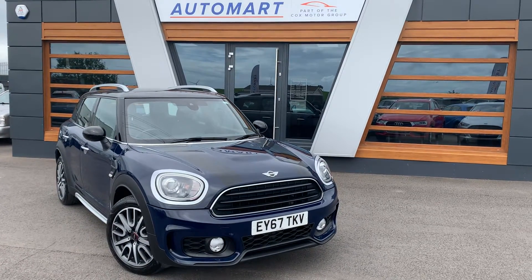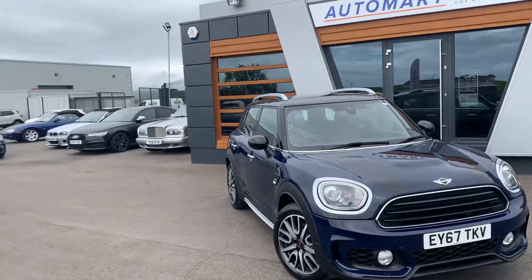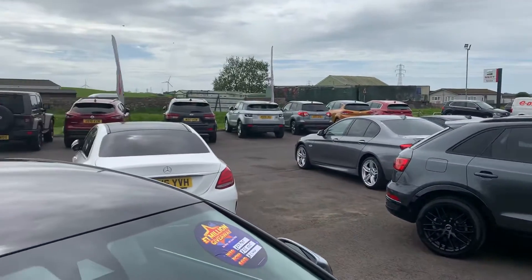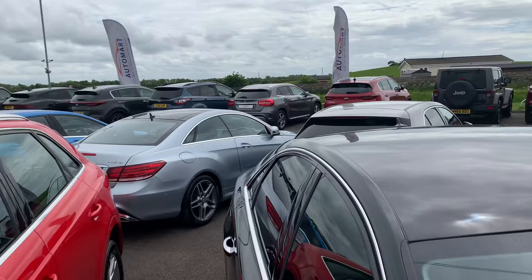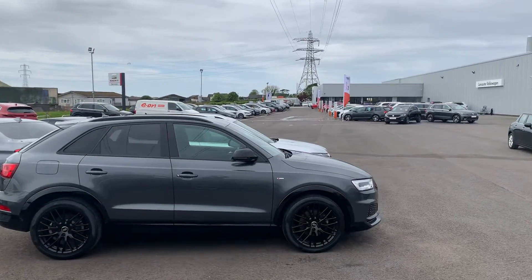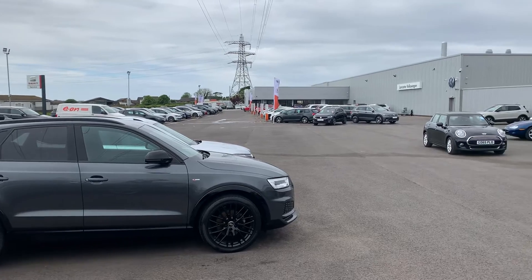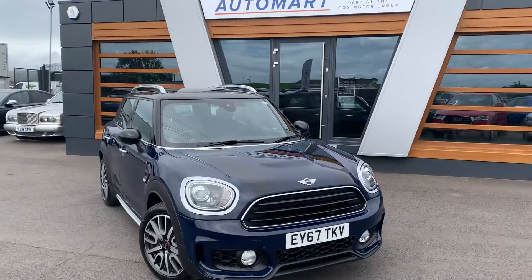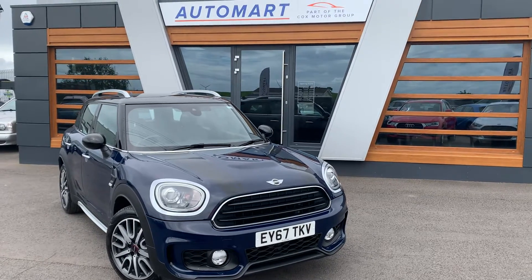Hi guys, welcome to Lancaster Automart. I'm Danny, here we are at our site. A fairly nice day — not as sunny as it has been, but at least it's dry. We are one of four sites in the UK, all operating under the Cox Motor Group umbrella.